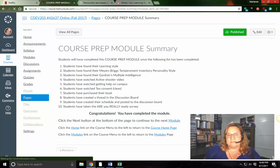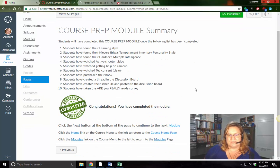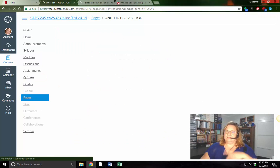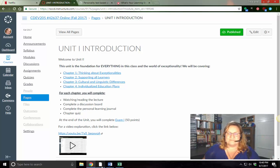And the last part — congratulations! You've completed the module. What that does is it takes you to Chapter 1 and Unit 1, where we're going to do everything from here. Look for the next video and I look forward to seeing you in the virtual classroom.